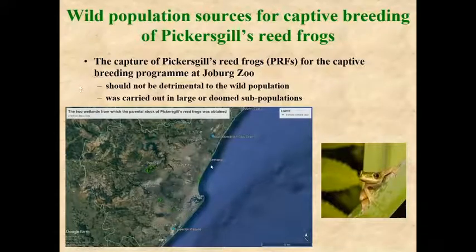For the Johannesburg Zoo breeding program, we decided to take frogs from two populations: the very large Mount Moreland Froggy Swamp population, and the doomed Prospecten population. At Prospecten, a dugout port is going to be created in a few years' time, which will destroy all the habitat for Pickersgill's reed frogs.